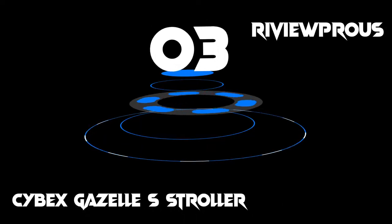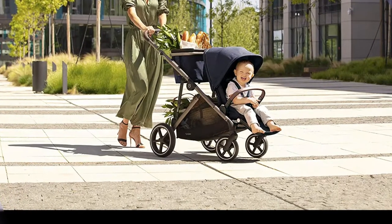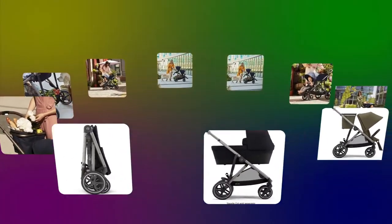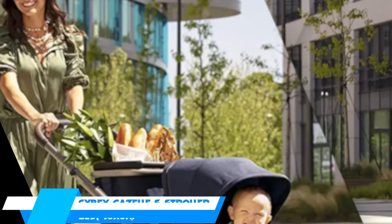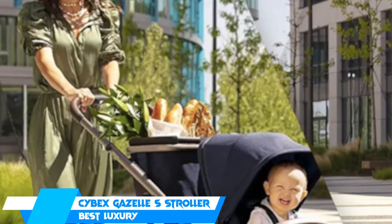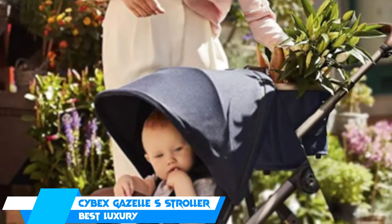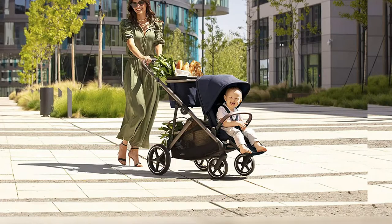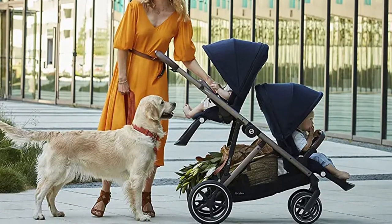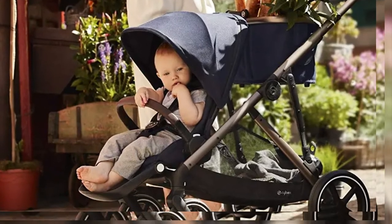At number 3, we have the Cybex Gazelle S Stroller. If you're looking for a stroller that you can use solo for your first baby and then as a double when a sibling joins the family, this is it. This stroller has more than 20 different seat configurations for little ones from infancy up until they weigh 50 pounds. Compatible with a handful of the brand's infant car seats, it also features a five-point harness with comfortable padded shoulder straps and an adjustable handlebar. Each seat has its own back and leg adjustments to ensure comfort for both kids. The ride is smooth thanks to a shock absorption system, and the stroller features removable machine washable fabric.